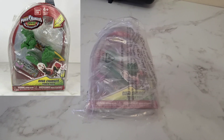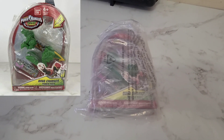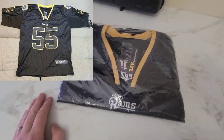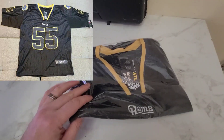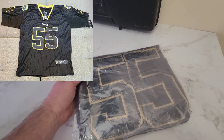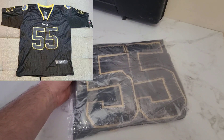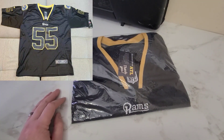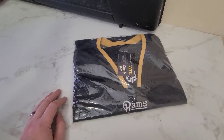This is a dyno charger power pack for Power Rangers. I got it for a dollar at a yard sale and it sold for $7.00. Next we have this Laurinaitis football jersey, number 55, St. Louis Rams. It's new with tags and it sold for $39.99.